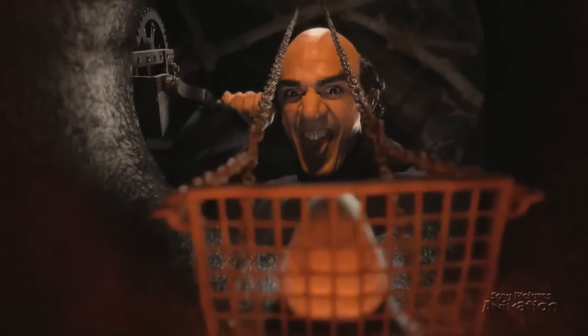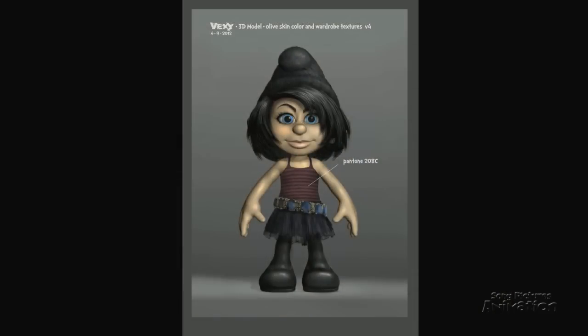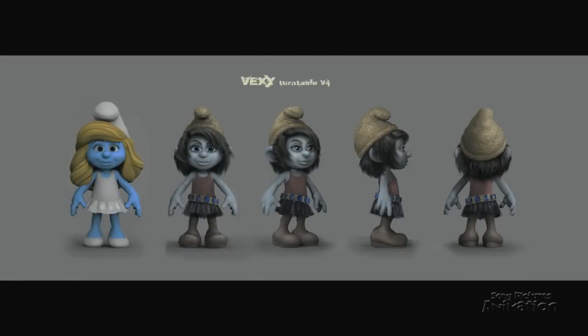We started by creating some artwork. Hackus and Vexy had to be Smurfs, but because Gargamel created them, they needed to look a little bit different. They could have new clothes, different hairstyles, and even a different color.